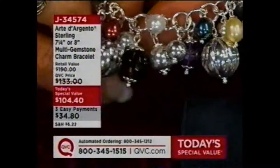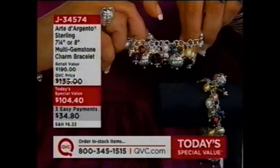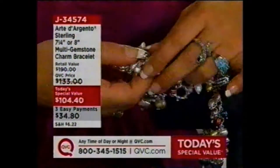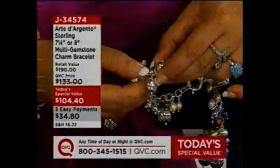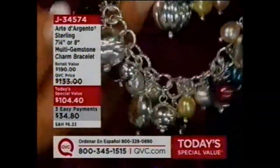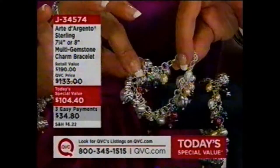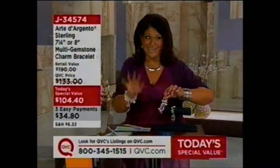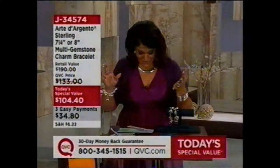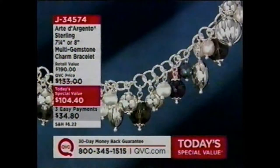Look at that smoky quartz, faceted all the way around. And then the disc — look at this one because it's one of my favorites. The disc has been puffed, kind of flattened. All of them are different sizes, different lengths. It's a fully, fully filled up charm bracelet. It doesn't matter what size you choose — the 7¼ inch has 30 charms, the 8 inch has 34 charms.